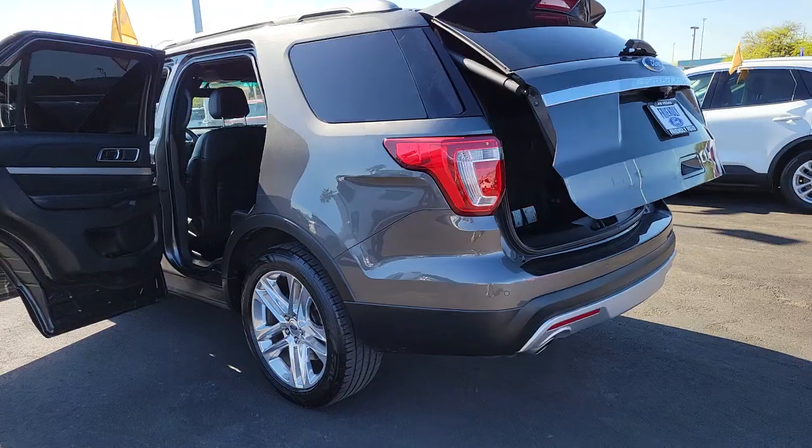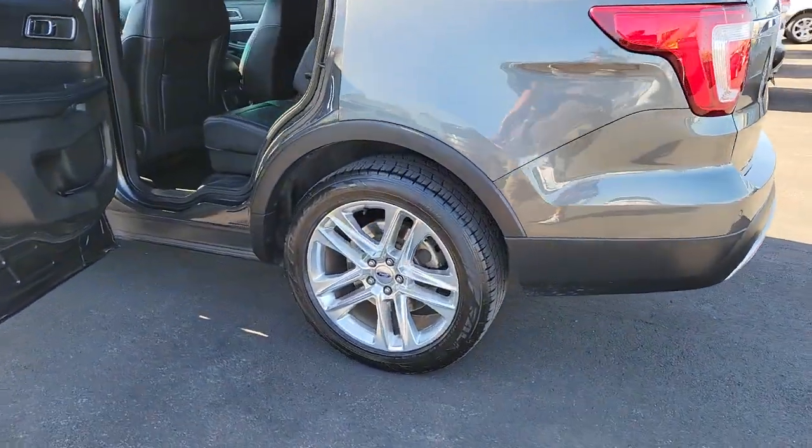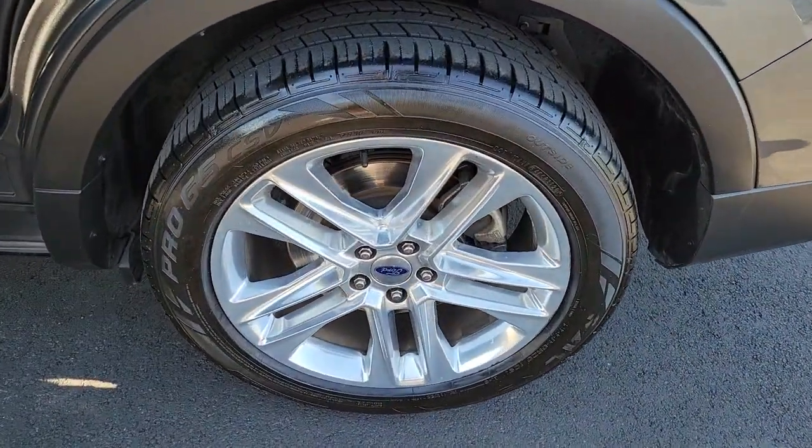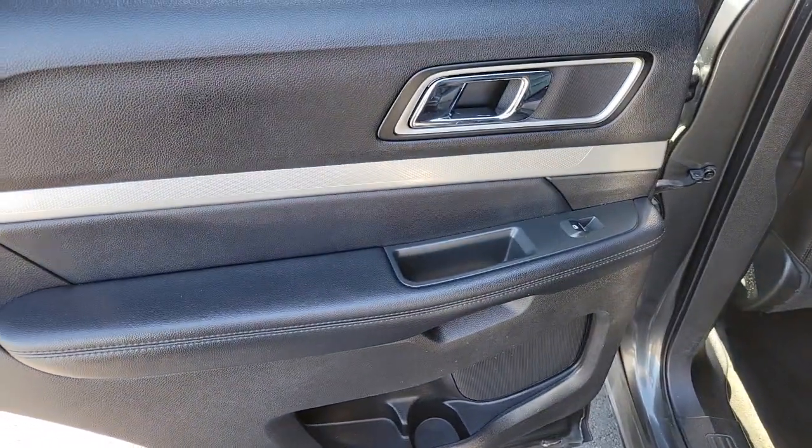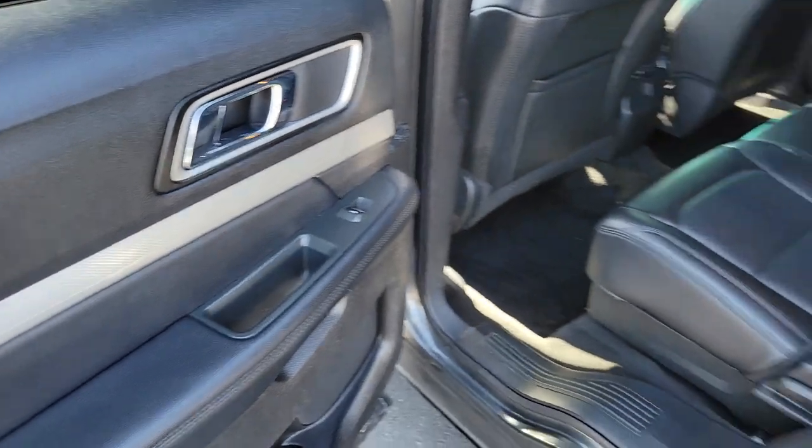Keyless entry, fog lamps, electronic stability control, third-row seat, aluminum wheels, intermittent wipers, tire pressure monitoring system, trip computer, power windows, bucket seats.